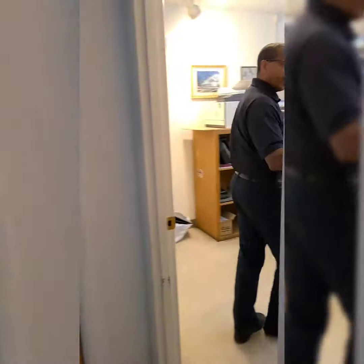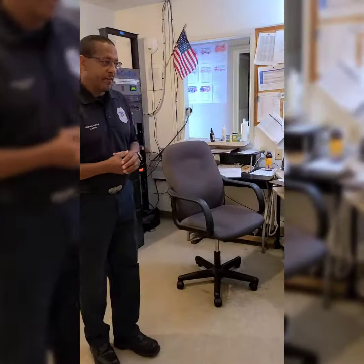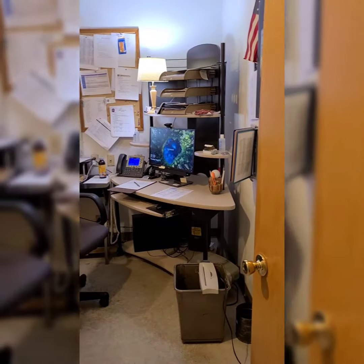And then you come into here — this is the captain's office. This is where I do all the reports and my training and research.